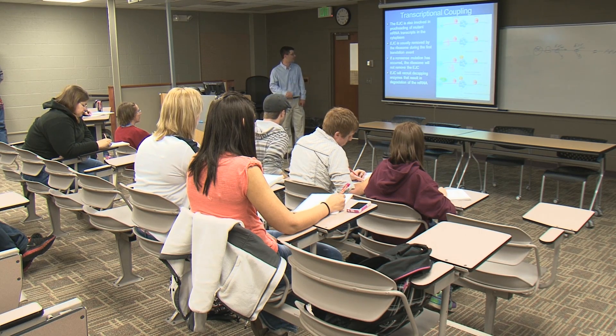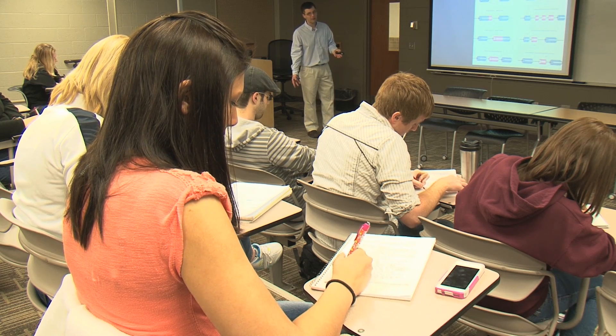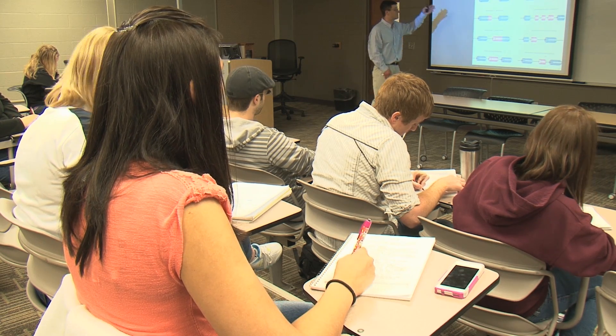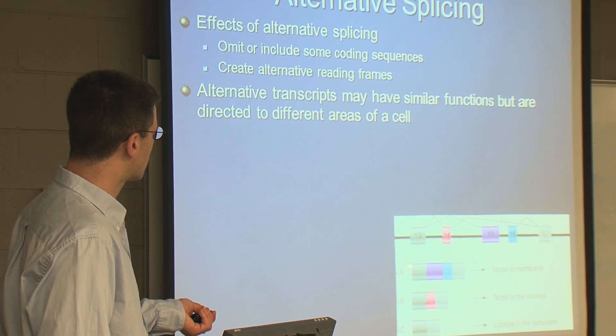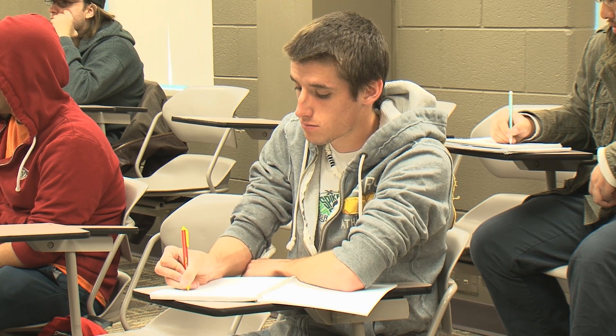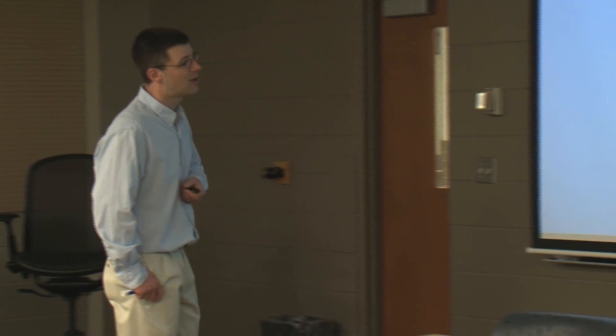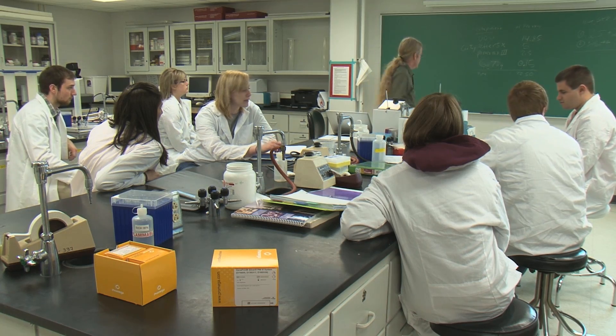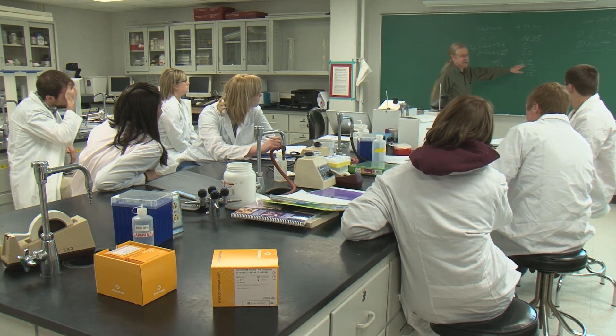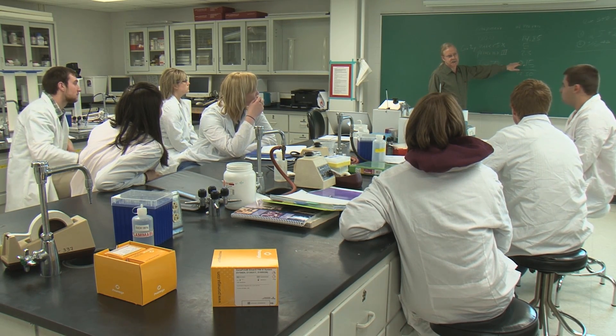The biotech program is split into two sections. The first two years are essentially the same as pre-pharmacy, pre-optometry, and pre-medicine students — a lot of the other biology-related programs. In the last two years, students take what I call the core biotech classes, and those lectures are taught at a graduate level — the same level as the first year of graduate school. Students also take upper level lab classes related to those lectures, applying what's learned in lecture.